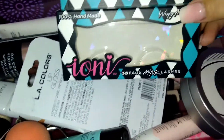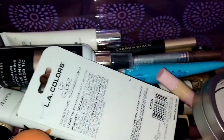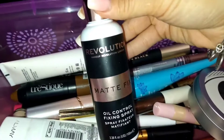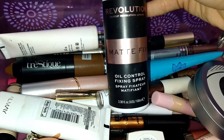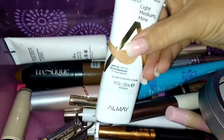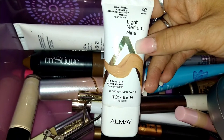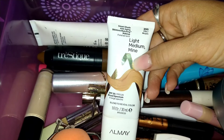So the eyelashes I'm using right now are the Wispy Medium from Ioni. I have a clear lip gloss from LA Colors I haven't used yet. This is the setting spray I use — the Makeup Revolution Matte Fix Control Fix spray. And the new foundation I've been using is the Almay Light to Medium Smart Shade Anti-Aging Skin Tone Matching Makeup with SPF 20 — this stuff is amazing and it's what I have on right now.